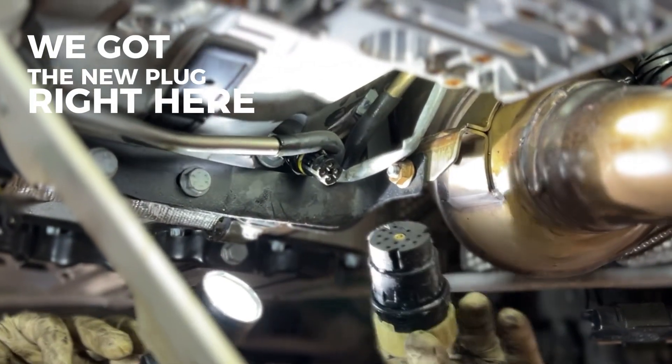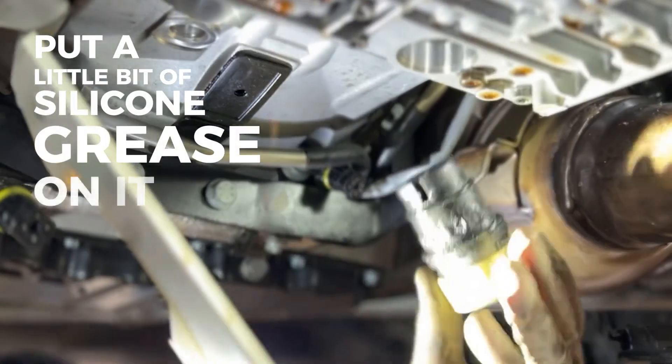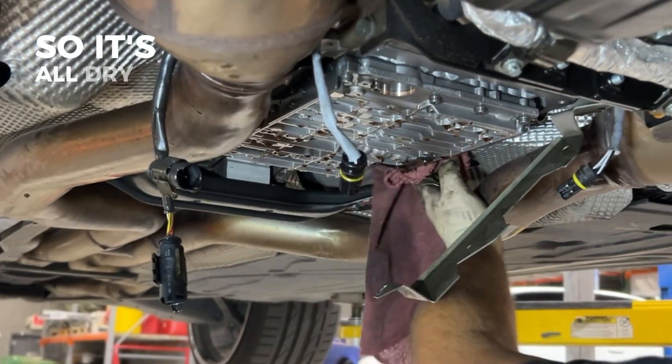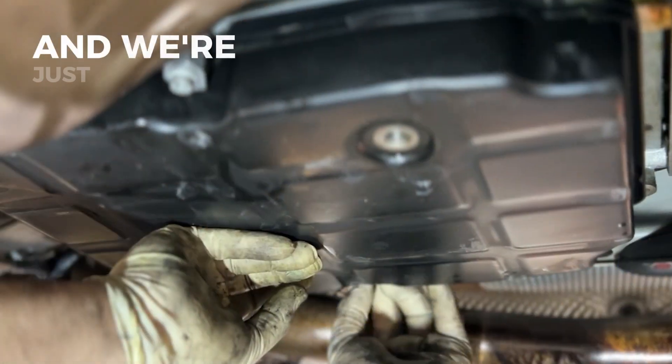We got the new plug right here. Put a little bit of silicone grease on it to make sure it slides in, and cleaned out the connections in there so it's all dry. And we're just going to flip this in.